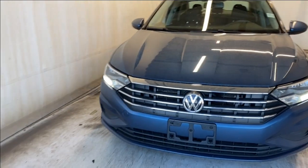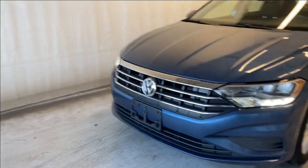In front, we have our LED daytime running lights and our LED headlights. We have a chrome and black finish grille with our Volkswagen badge in the middle.